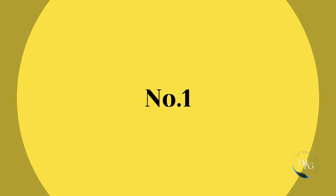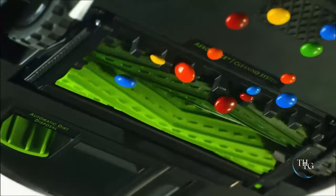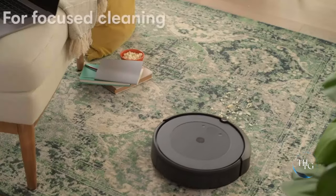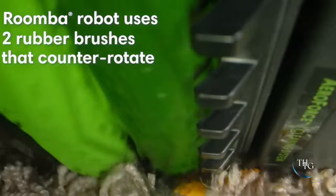Number 1: iRobot Roomba Vacuum. Meet the ultimate cleaning companion. The iRobot Roomba is a powerhouse that not only vacuums your floors but also empties itself for up to 60 days. With smart mapping technology, it cleans room by room and seamlessly navigates around obstacles.